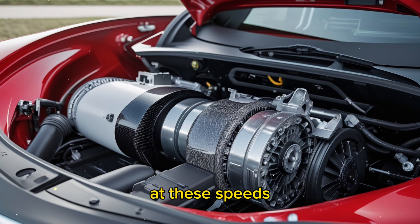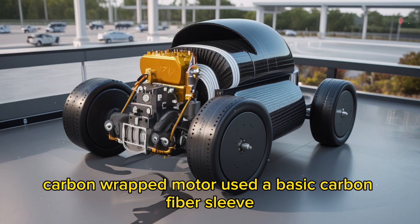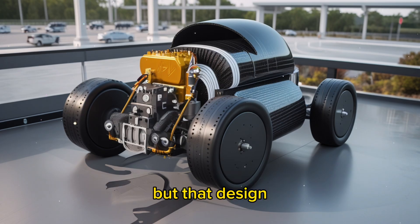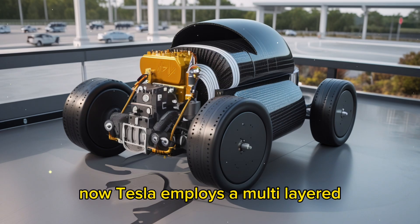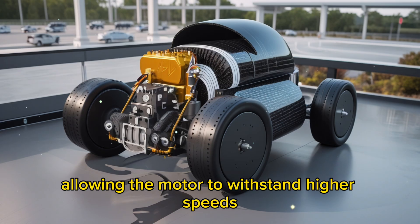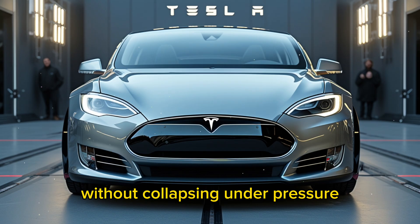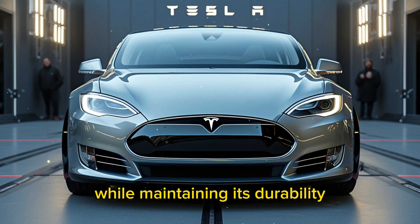The first-generation carbon-wrapped motor used a basic carbon fiber sleeve, but that design wasn't strong enough to handle such high speeds. Now, Tesla employs a multi-layered, 3D-woven carbon fiber wrap that is 35% stronger, allowing the motor to withstand higher speeds without collapsing under pressure. This improvement enables the new motor to spin faster while maintaining its durability.